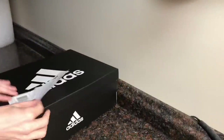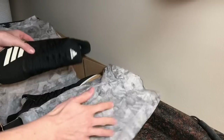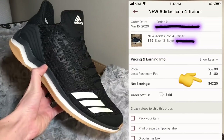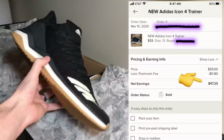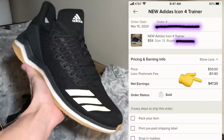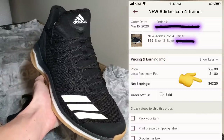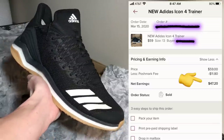The next pair we sourced at Marshall's. We're constantly building sourcing routes where we can go into several Marshall's locations when they're hosting additional discounts. These Adidas Icon 4 trainers cost us $7.95. We sold them on Poshmark for $59, and after all fees we got back $47.20 for a net profit of $39.25.